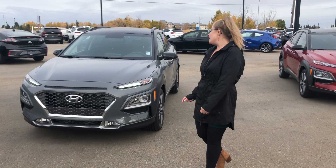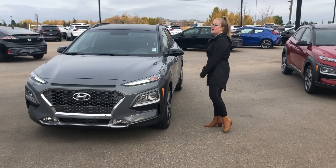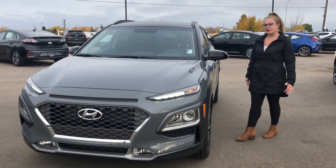This is Nevada from River City Hyundai. I heard that you were looking for the 2021 Kona Trend. If you come with me, I will show you this amazing vehicle.